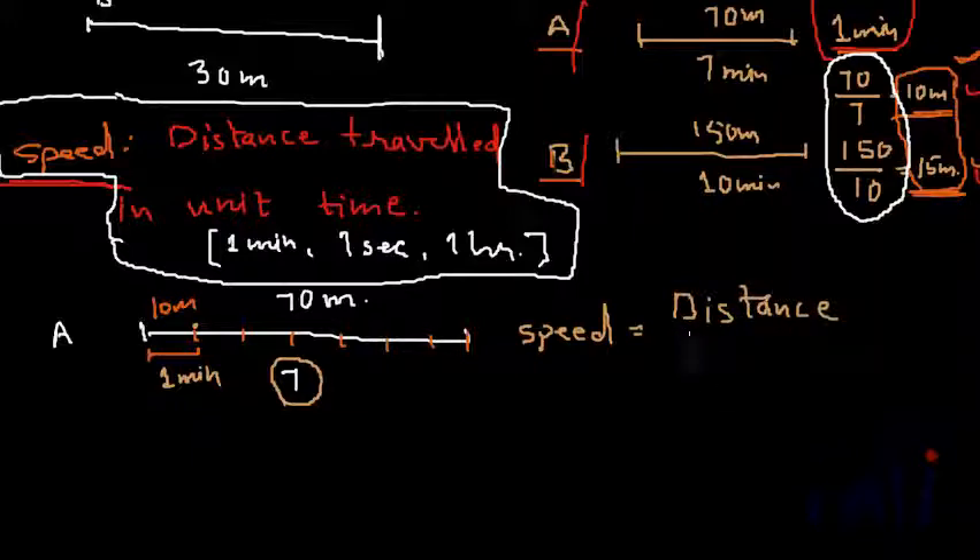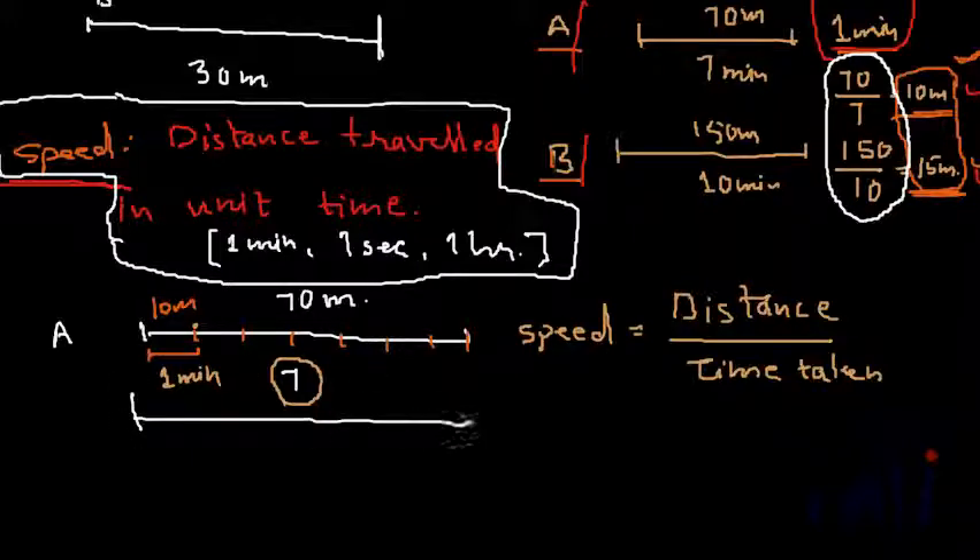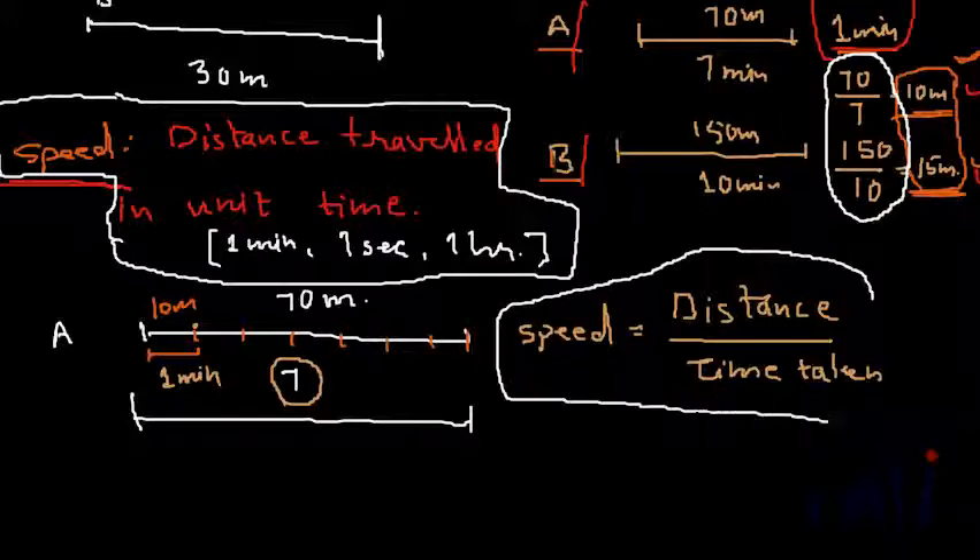If you divide the distance traveled by the time taken, you will find the speed. This whole line represented the distance traveled in 7 minutes. Since the time taken was 7 minutes and speed is the distance traveled in unit time — that is 1 minute — I divided the whole line into 7 equal parts. Each equal part represented 70 divided by 7, that is 10 meters. So the formula for speed is distance divided by time.